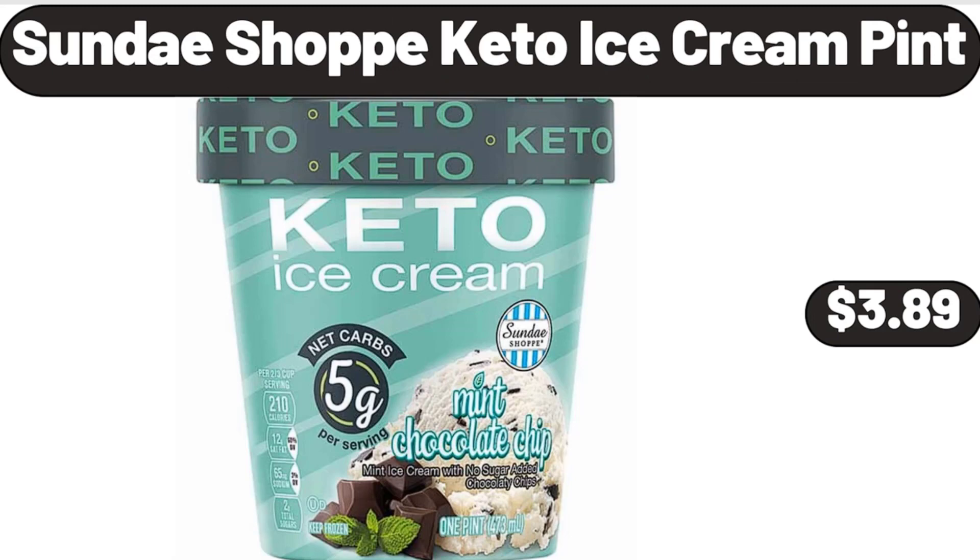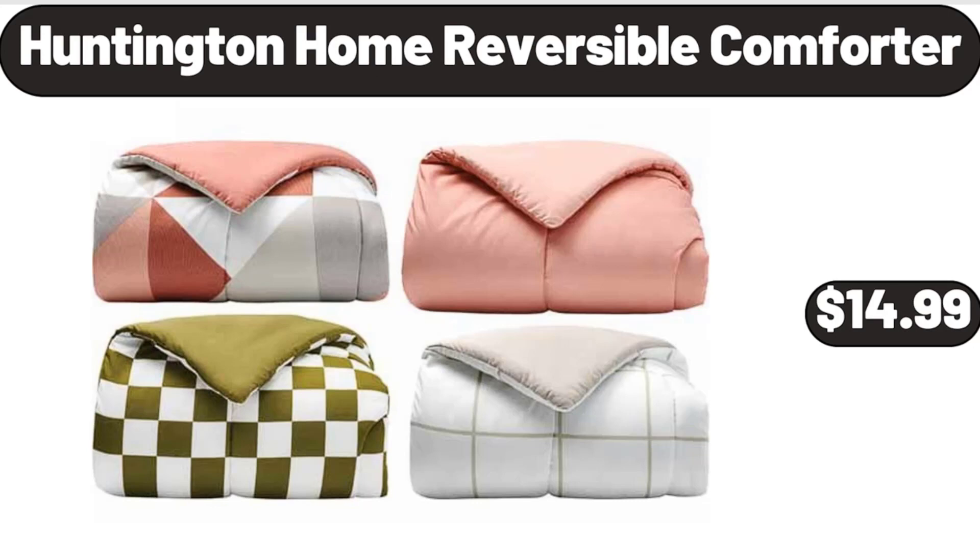Sundae Shop Keto Ice Cream Pint, $3.89. Huntington Home Reversible Comforter, $14.99.